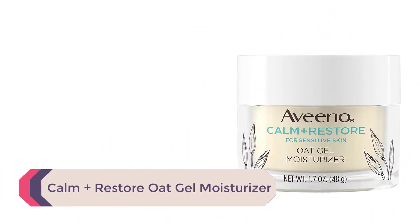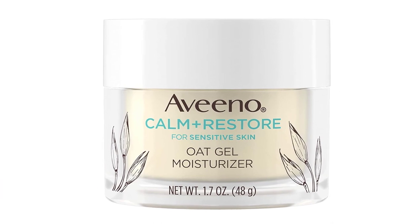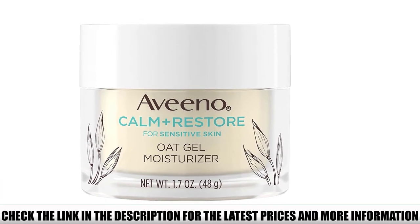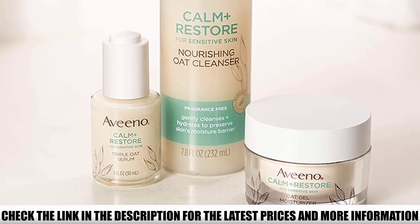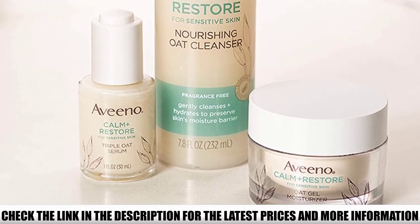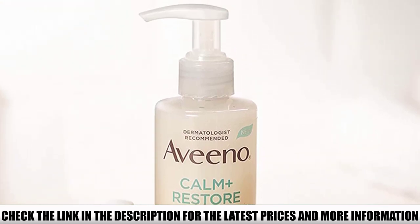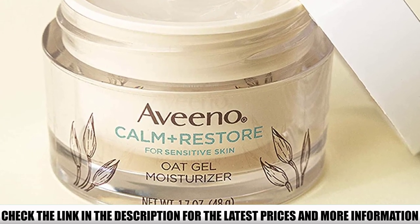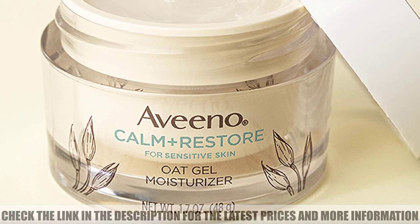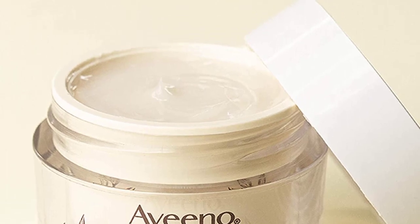Number 3: Calm Plus Restore Oat Gel Moisturizer. This hypoallergenic gel moisturizer includes prebiotic oat to help calm sensitive skin. It also has feverfew to help soothe dryness and cultivate a strong and hydrated skin barrier. Also non-comedogenic and free of irritating ingredients like fragrance, parabens, and dyes, this product caters to the most sensitive skin types. Some with acne-prone, oily, or extra-sensitive skin noted that this product caused some irritation and red patches — we recommend doing a patch test. However, the majority of users raved about how calming and gentle this product was, even for those with rosacea and painful acne.